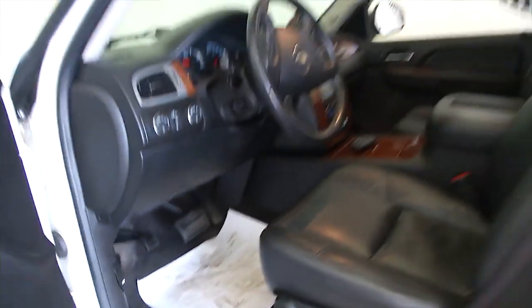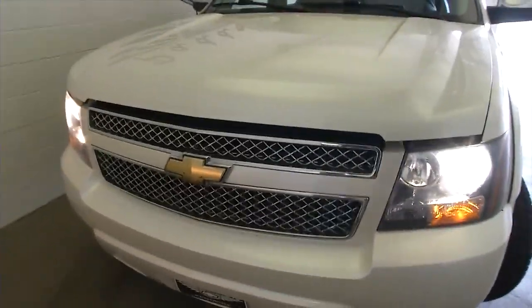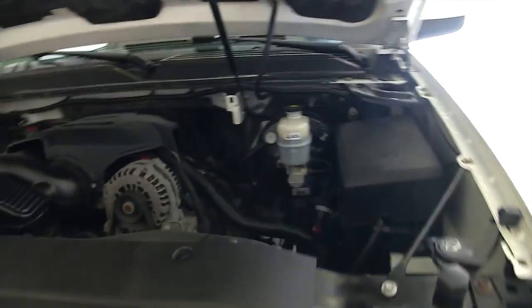Let's take a look under the hood. Aluminum alloy wheels, plenty of tread there on those tires. Exterior paint's in nice condition — it's the white diamond exterior paint.